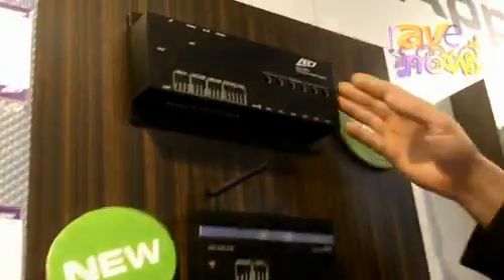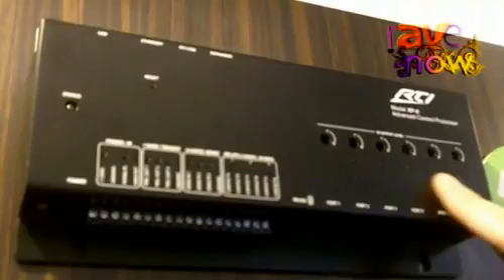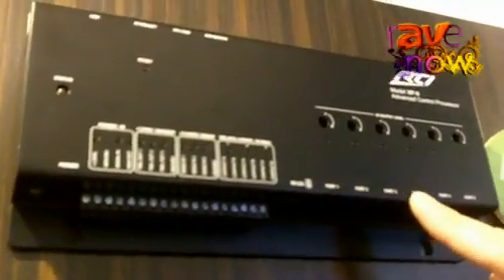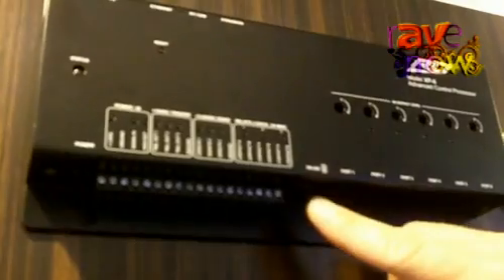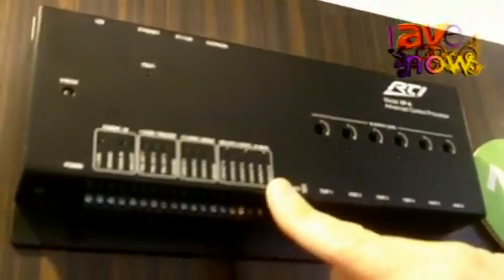Then we have the XP6, which is our next step up for a processor. It has six addressable IR outputs — actually multi-purpose I/O ports, which could be used for either IR routing or also simple one-way RS-232 control. We also have two dedicated two-way RS-232 ports.